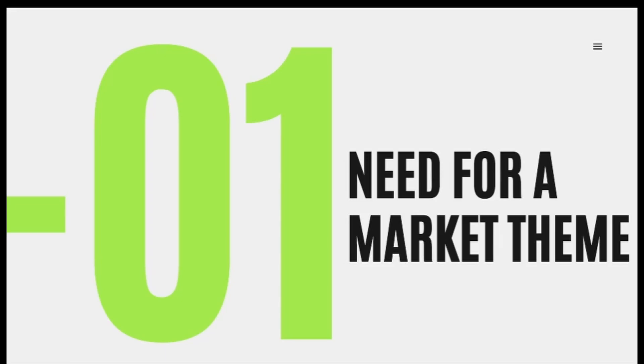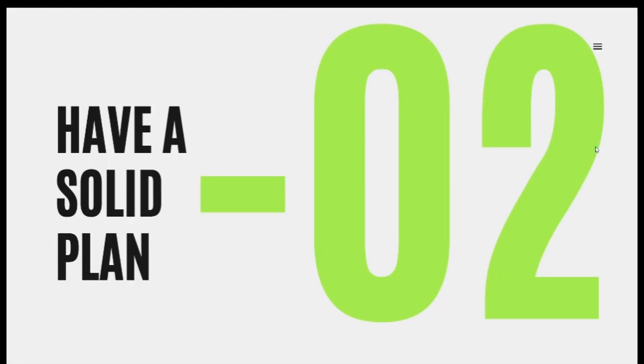Tip number two: have a solid plan. You cannot attempt these challenges without knowing exactly where you enter, where you exit, and when to cut your losses short. As I showed in the chart analysis, you have to know when you're wrong and cut the position as fast as possible. You can't always wait for your position to reach the stop loss — if you know you're wrong, just cut the trade. You also have to know when to hold the trade for longer.